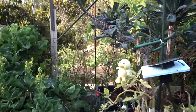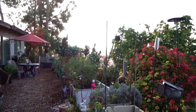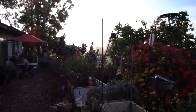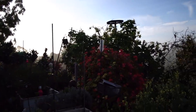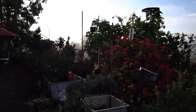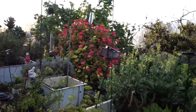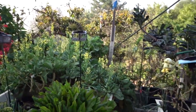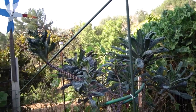Everything you see is food. The only things in my garden you don't eat are the geraniums — those red flowers back there. But everything else in this garden is edible — the mint, everything. Here's another dazzling blue kale — this thing is a monster.